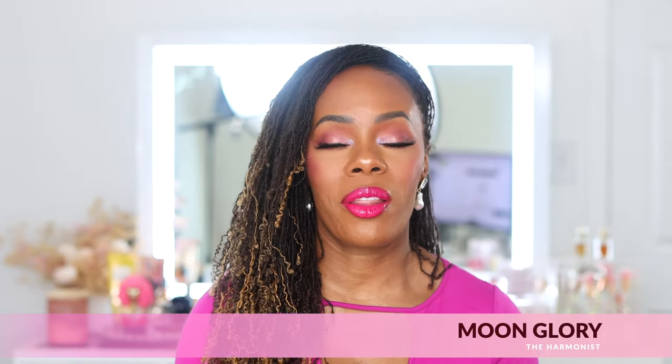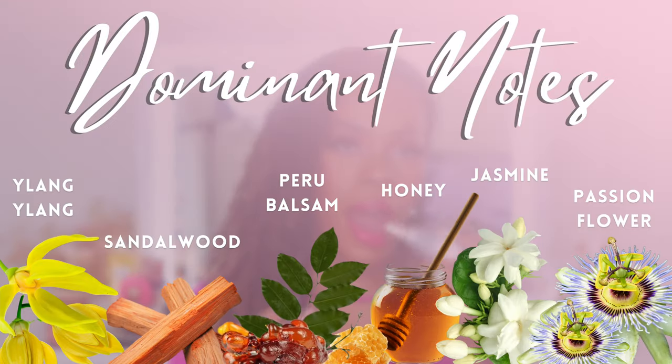This next one is sweet, woody, but has a summer vibe and quality about it. It is so beautiful and unique — this is Moon Glory by The Harmonist. I've had this in my collection for over a year and have never come across anything that smells like it. You have a mix of really exotic florals, which is why it has such a unique quality. It's woody, so it has amazing longevity.